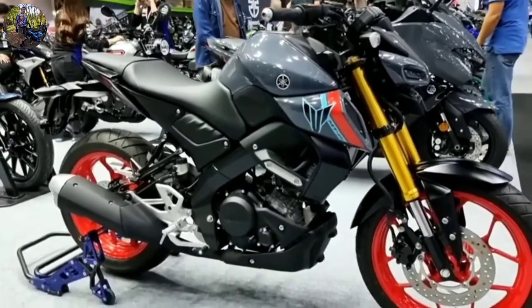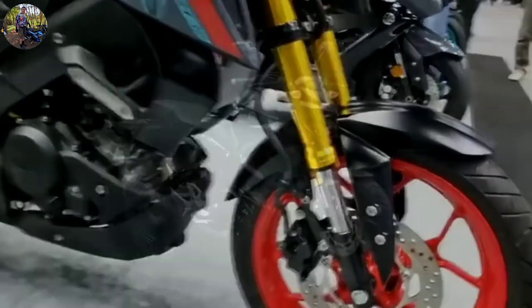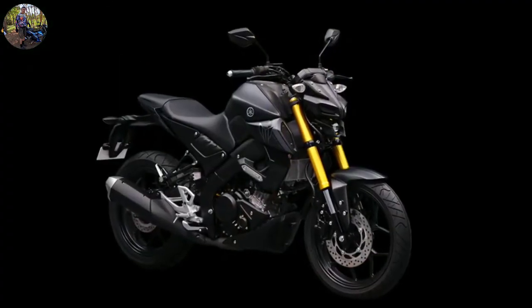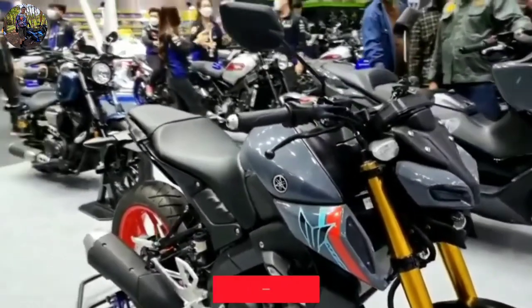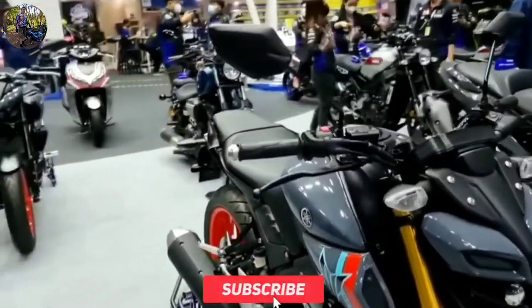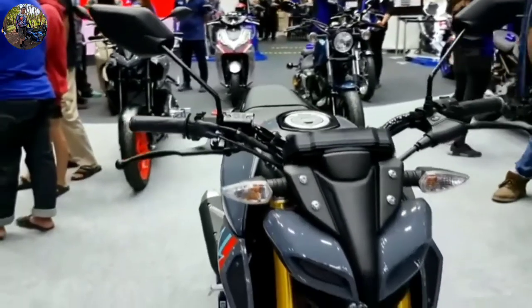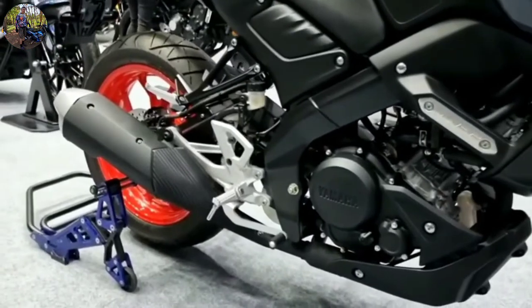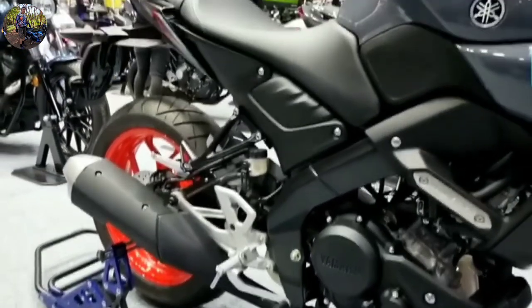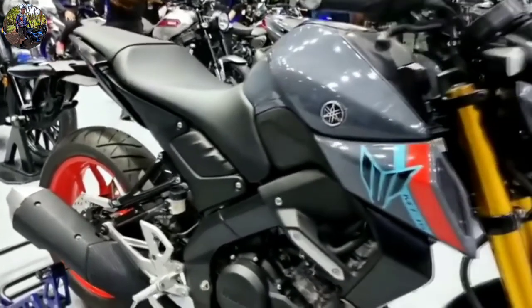Another key update for the MT-15 will be USD forks at the front. In its current form, the bike is offered with standard telescopic forks. The rear link-type monocross suspension will remain the same as the current model. USD forks significantly enhance ride dynamics by ensuring better control and handling at high speed, cornering, and during braking. On the R15 V4, USD forks are offered in a golden finish.